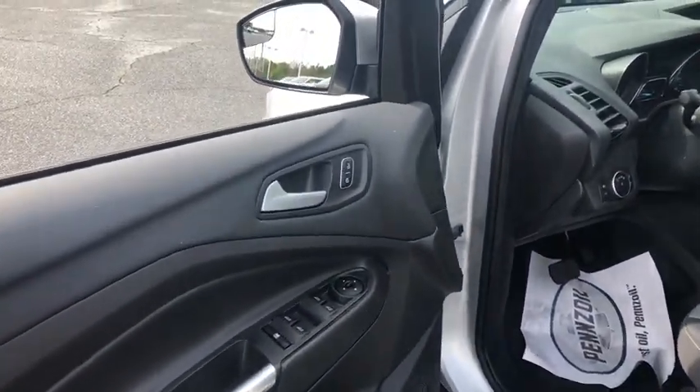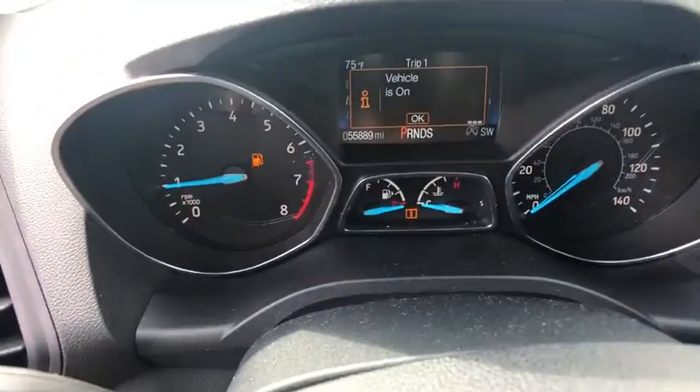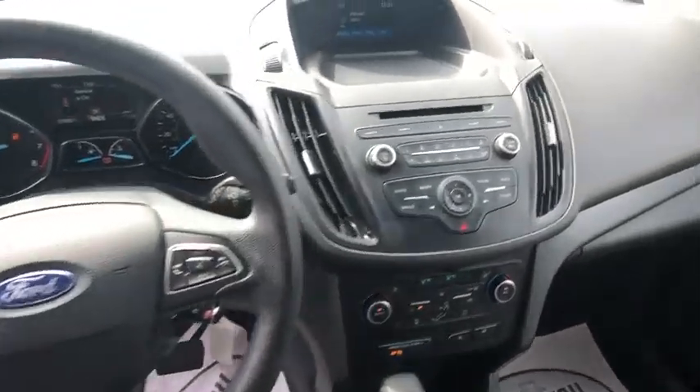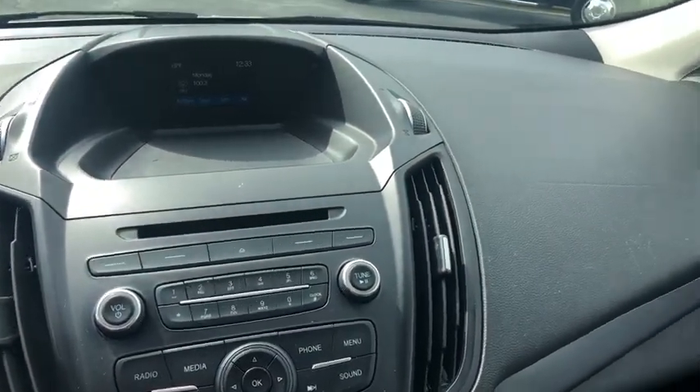CD player, compass, security system, panic alarm, remote keyless entry, tachometer, overhead console, brake assist, power driver's seat, rear window wiper.